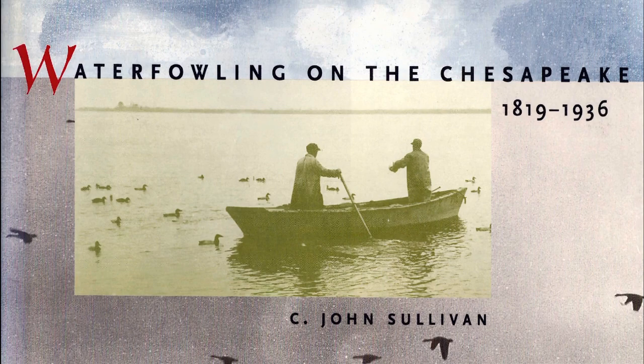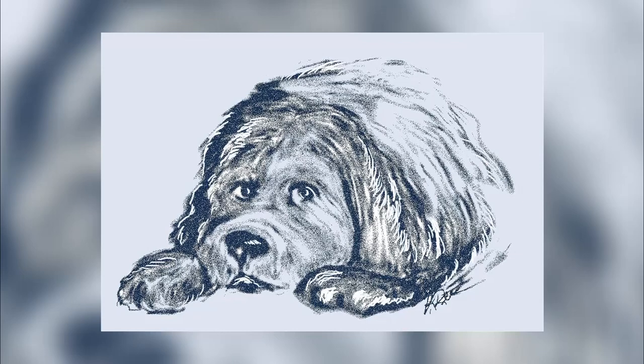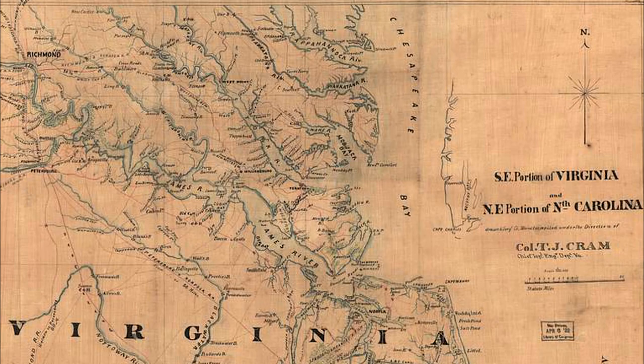C. John Sullivan in his book Waterfowling on the Chesapeake relates the story of how the Chesapeake Bay Retriever derived from two Newfoundland pups rescued from a sinking English brig bound to Poole, England in 1807. The male and female pups, along with the crew, were taken aboard the ship Canton and delivered to Norfolk, Virginia. The pups were respectively named Sailor and Canton, with the male ending up in Maryland, promulgating the sailor breed as it was known on the western shore, thus evolving into the Chesapeake Bay Retriever.